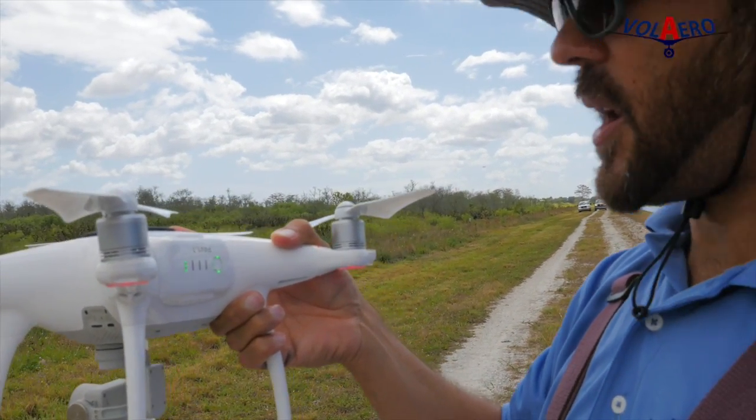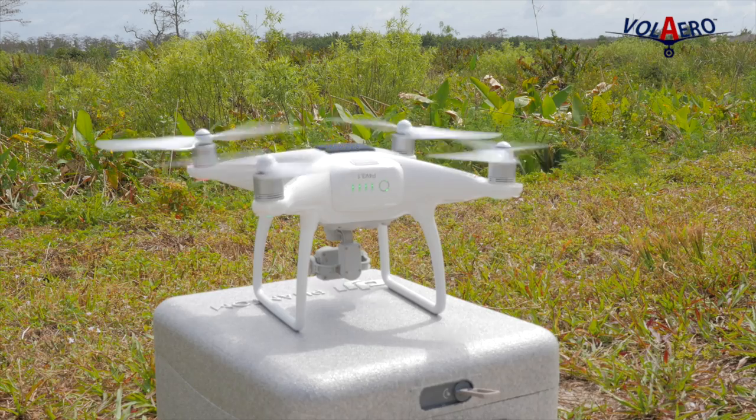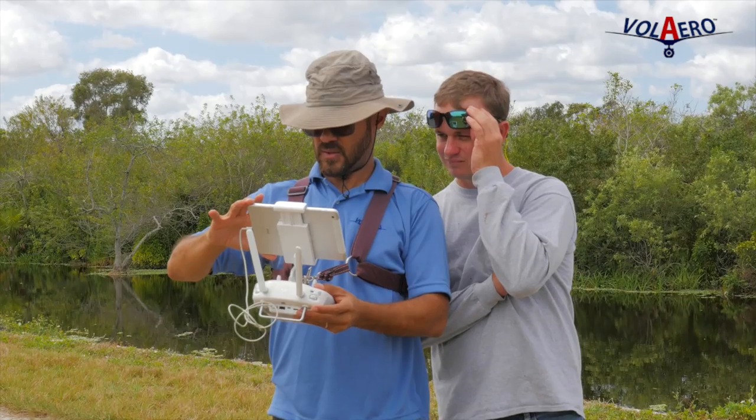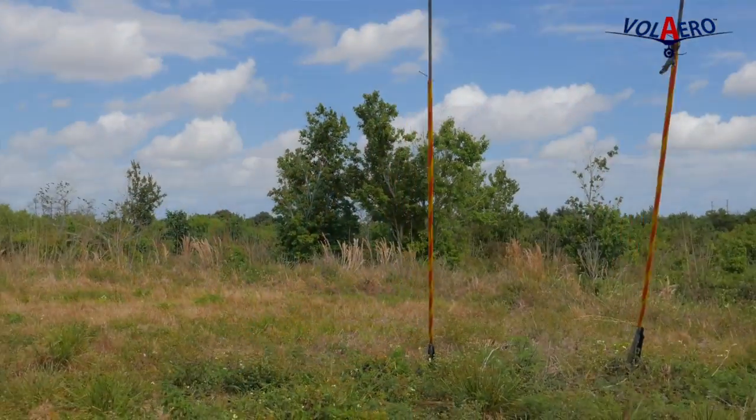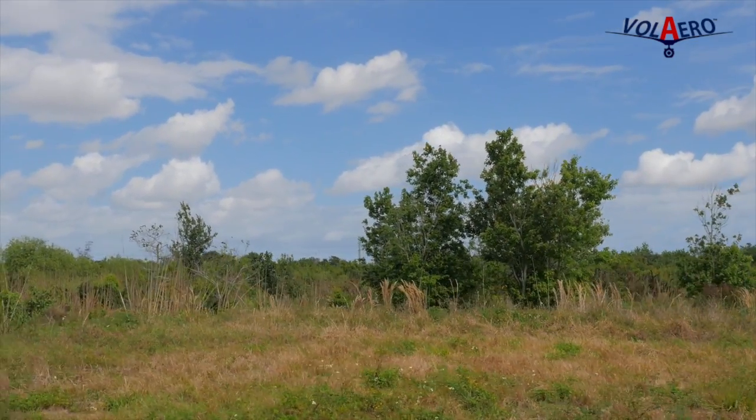All right, so now I'm swabbing the battery and continuing the mission. When you come out to operations like this, it's very important to scout the area beforehand to really plan where you're going to do your flight planning from and have a look at any obstacles in the neighborhood.